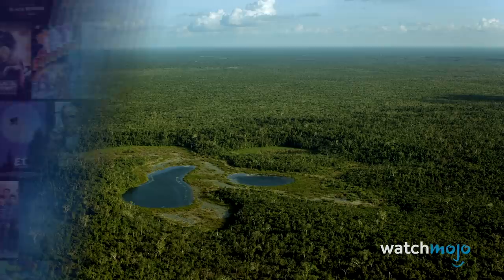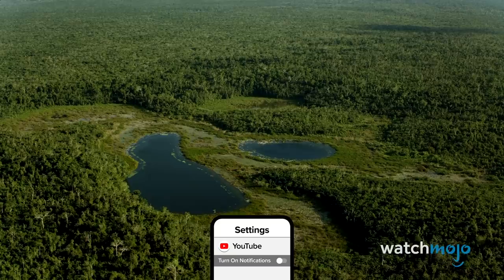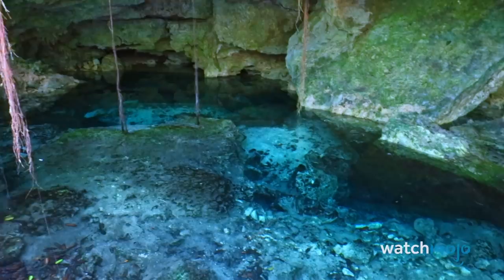Number 10: Yucatan Cenotes, Mexico. A cenote is a natural sinkhole or pit that reaches groundwater beneath it. They're especially common on the Yucatan Peninsula in Mexico. Most resemble circular cave ponds, but many are more extensive, being connected to larger cave systems.